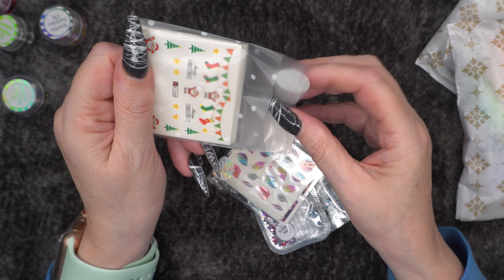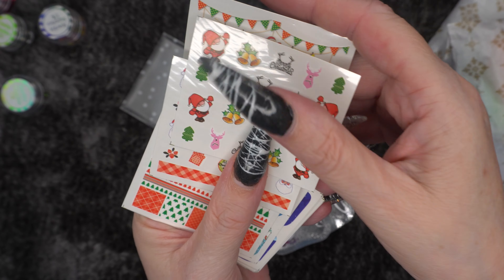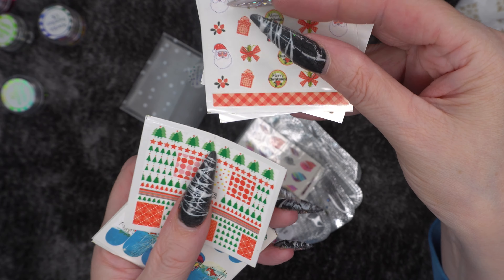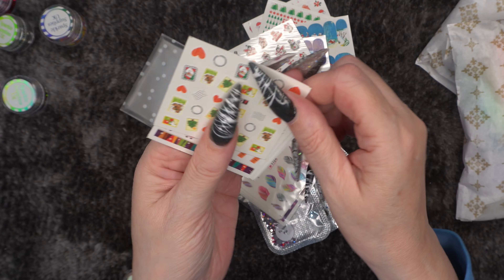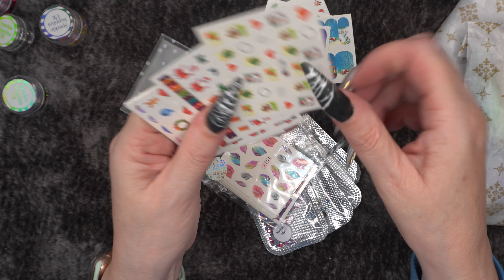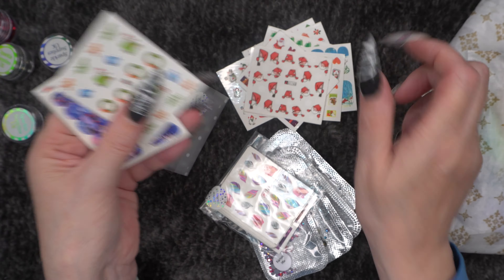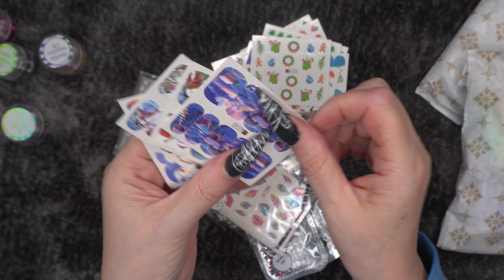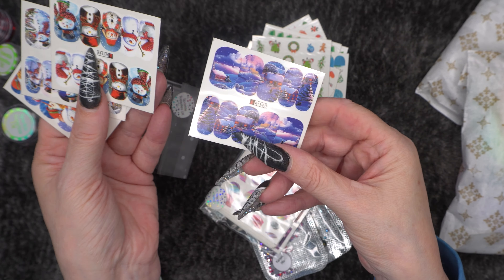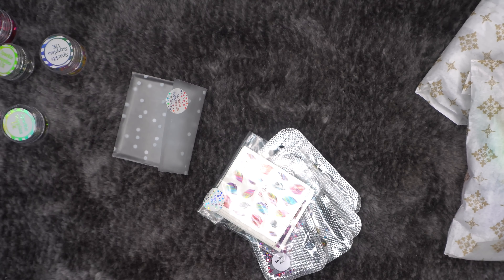Then we've got a Christmas pack of decals. There are lots of different ones. When I was going through my decals and stickers I didn't really have anything Christmassy — I had a few bits of Christmas foils but even those weren't that great. I don't really care for this style of decals though; I prefer the other style. But these will be good for using on my fake hands. You get lots of them. Especially this little guy here — he's so cute, I would definitely wear him. I've definitely got plenty of Christmas decals now.